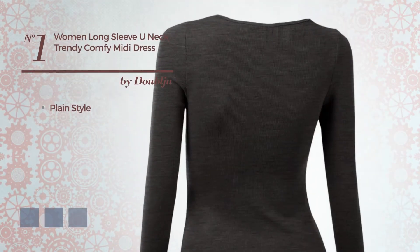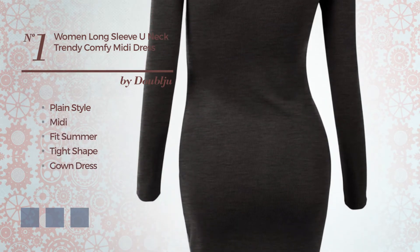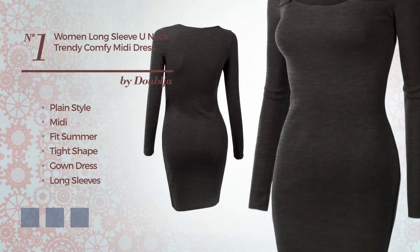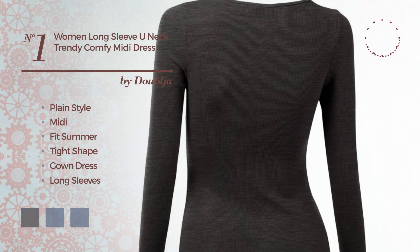Number 1. A mix of plain and cute in this midi suitable summer tight gown dress. Featuring long sleeves, open back, turtleneck, with stripes, made of comfortable nylon. Available in seven color variations, such as charcoal gray, crimson red, and dark navy.